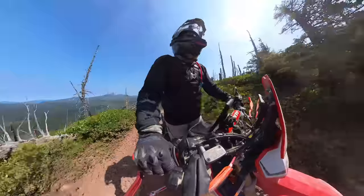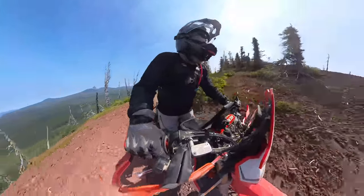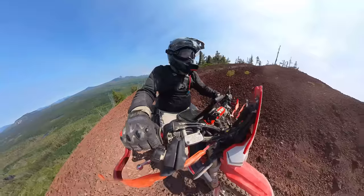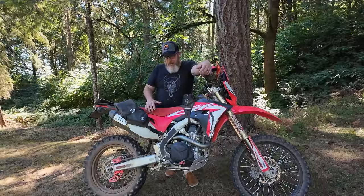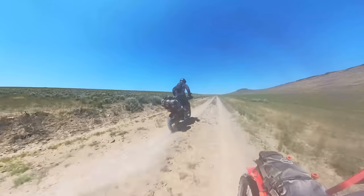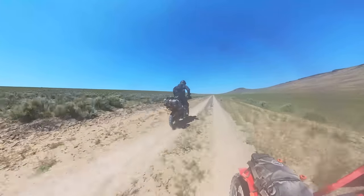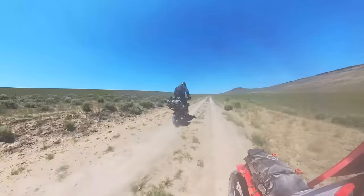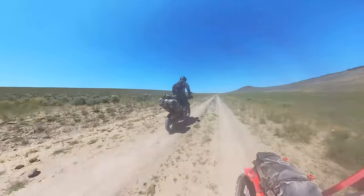We completed the Oregon BDR in five days, south to north, with a few mishaps along the way, but relatively unscathed for the two of us that got done and made it to the end. I have this bike in large part to thank. In terms of performance of this motorcycle, the way that I have it set up — and I will go through how I have it set up at the end of this video — this bike was fantastic. It was perfect, exactly amazing.